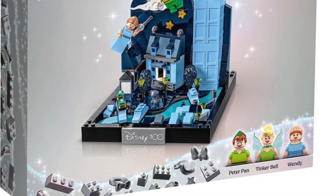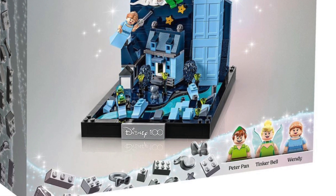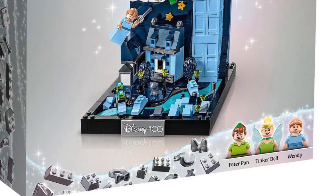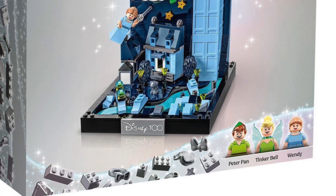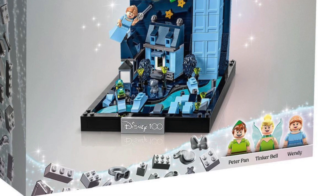It also has the 18-plus border around it, which I think also jacks up the price. But if you look at this set on its own and it cost $40 to $50, it would be an amazing, probably perfect set. It's such a great display model.